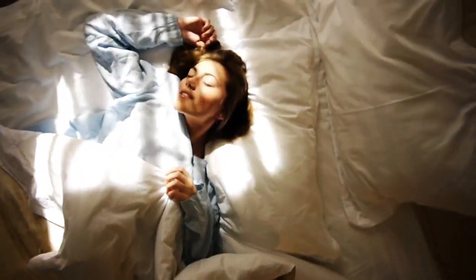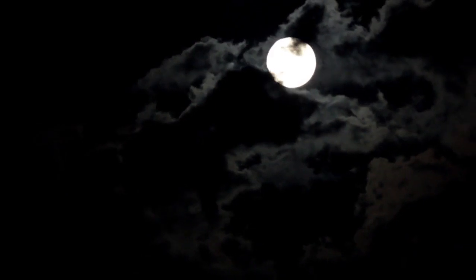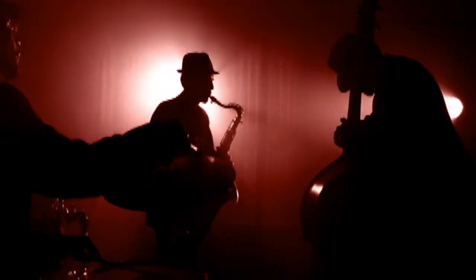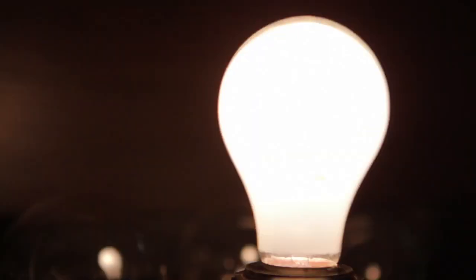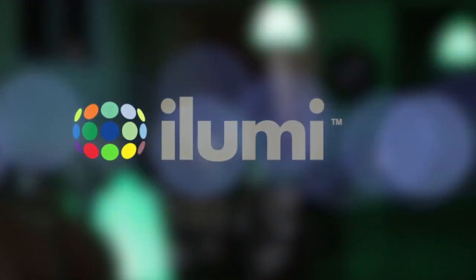Light — it creates the world around us. It tells us when to wake and when to sleep. It changes how we feel and what we do. Yet we control light in the same way we have for years. That's about to change.